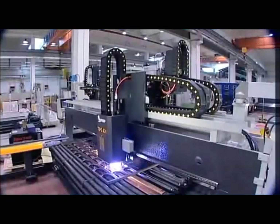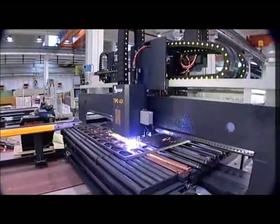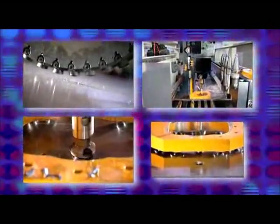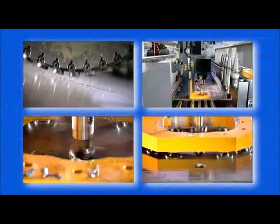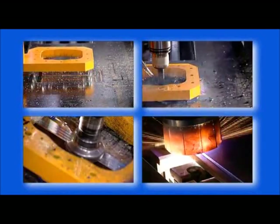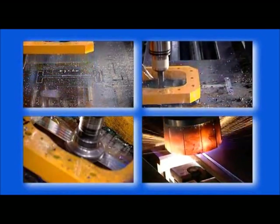The CNC line T-Po A31 is a working center that carries out the following operations in sequence: marking, drilling, milling, scribing, countersinking, tapping, chamfering, and thermal cutting.